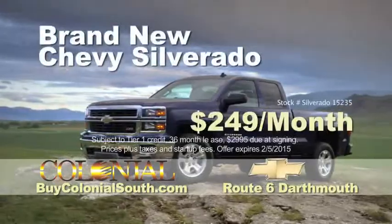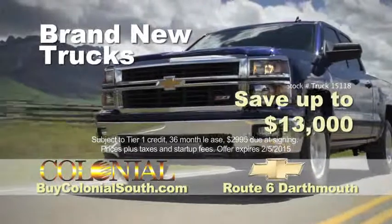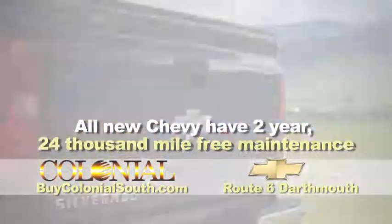Right now, you can drive a loaded Chevy Silverado 4x4 for just $249 per month, plus save up to $13,000 off on new Chevy trucks. All new Chevrolets come with two years, 24,000 miles, free maintenance.